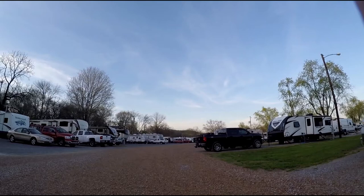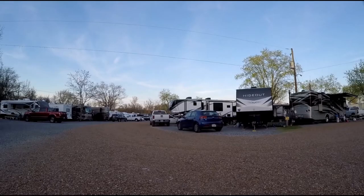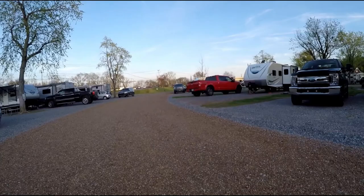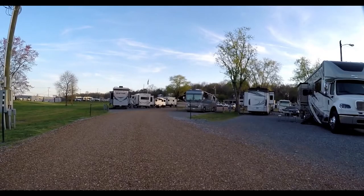Grand Ole RV Resort is located on North Main Street, which runs parallel to I-65 and can be quite busy. The speed limit on North Main is only 35 miles per hour. Thankfully, the distance between I-65 exits 97 and 98 is less than two miles. The road is also called Dickerson Pike. The entrance to the campground is on the west side of the road.